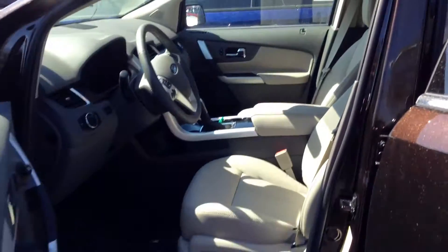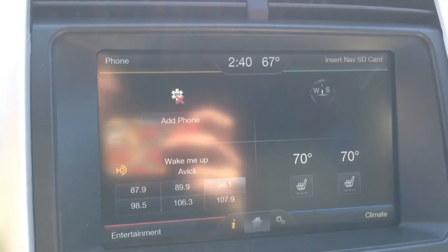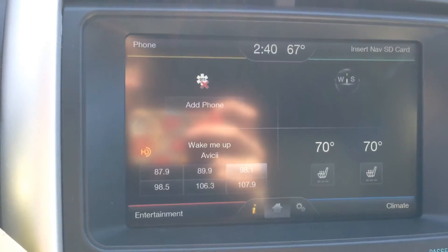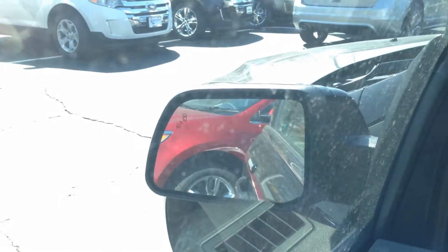Let's take a look inside to see what they're ranting and raving about. We've got this awesome leather interior that's heated. We've got the touchscreen radio with Sirius satellite radio and SYNC's hands-free phone communication. Don't forget about navigation. We've got steering wheel controls.